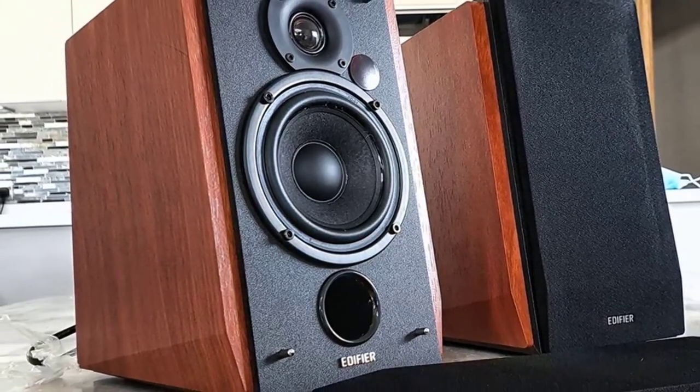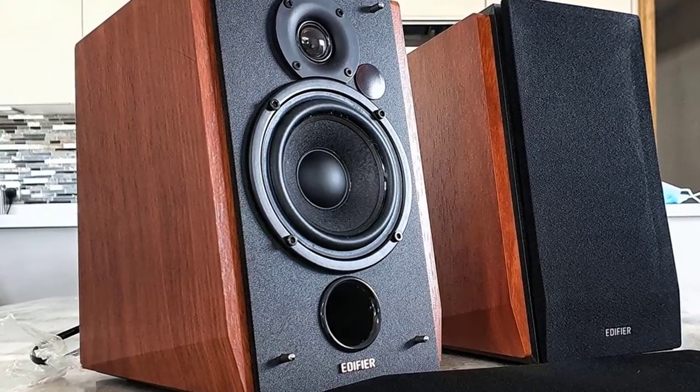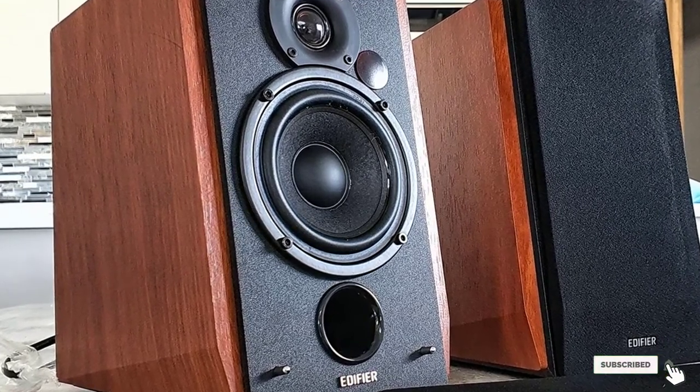For their price, the sound produced by this set is excellent. They are definitely worth the buy, with only one con which is the lack of a security feature for Bluetooth. Nevertheless, they are worth the money.